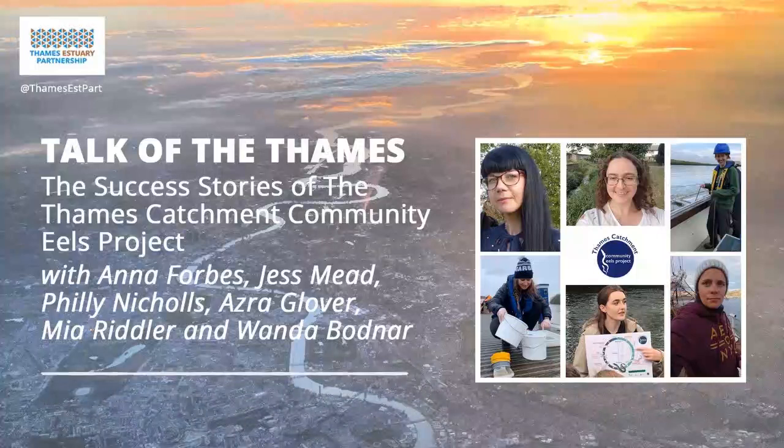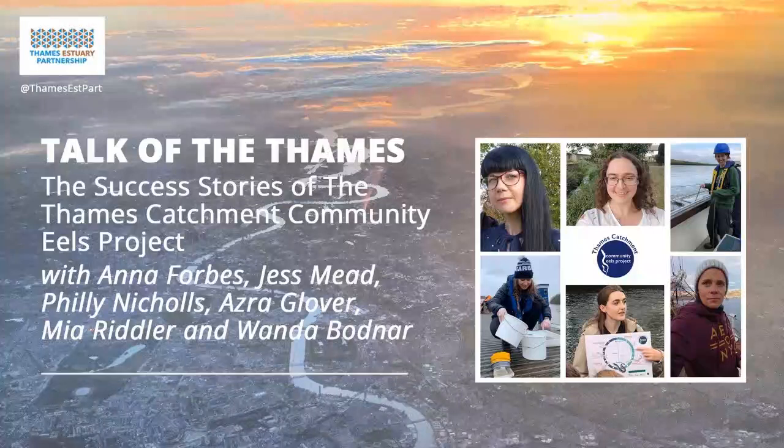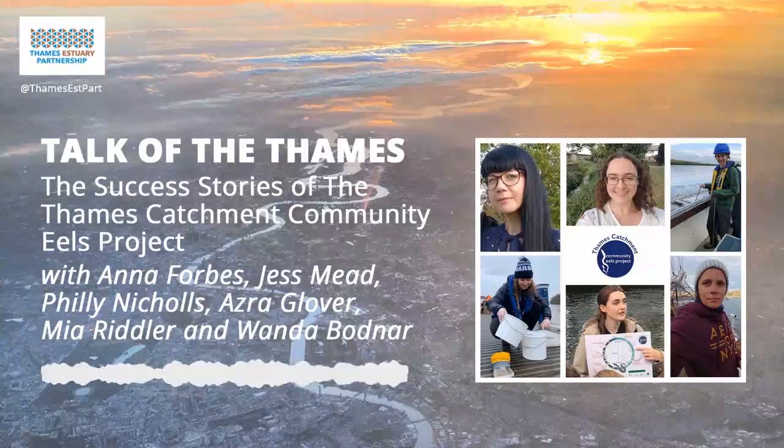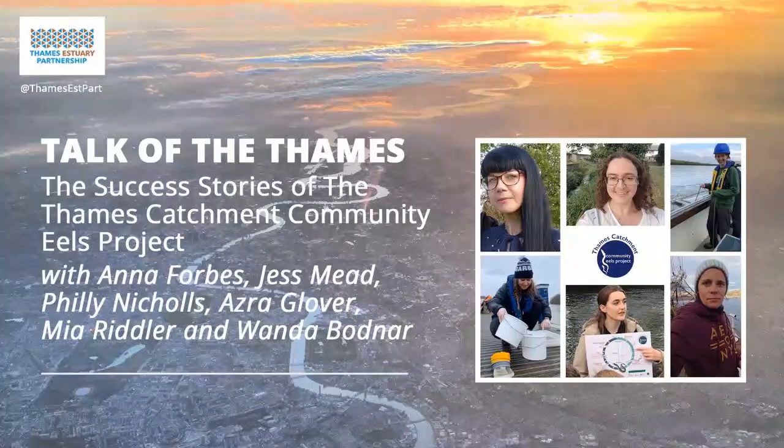Today's episode is broken down into four segments, giving you an overview of the project, the ins and outs of the methodology and obstacles, the citizen science app that came out of it, the community engagement activities designed to teach people of all ages about these wonderful creatures, and finally how the data management was processed and how the teams are planning to move forward. I'd like to introduce the first segment where we're joined by project leader Anna Forbes from Thames River Trust, who gives us an overview of the project and its goals for the future.